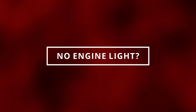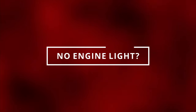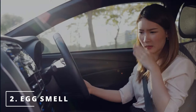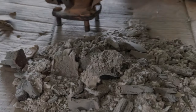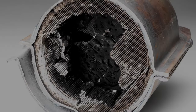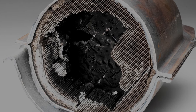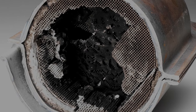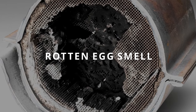Now it's possible that you can have a bad catalytic converter with no check engine light, so let's move on to the next symptom. The second symptom is a rotten egg smell while you're driving. If the honeycomb inside the catalytic converter is either broken or clogged, it won't be able to convert the smelly gas called hydrogen sulfide into an odorless gas, resulting in a rotten egg smell.